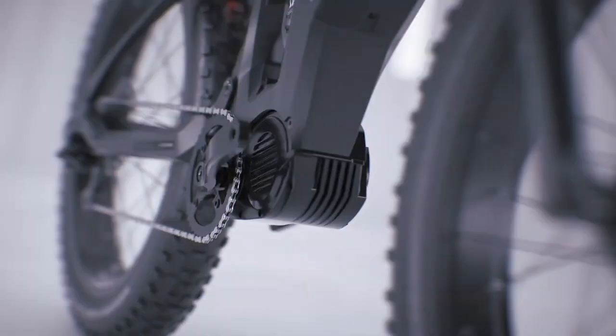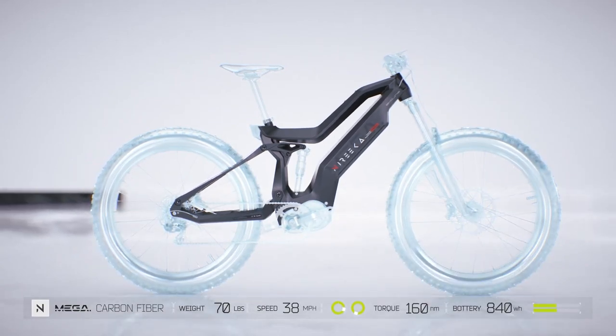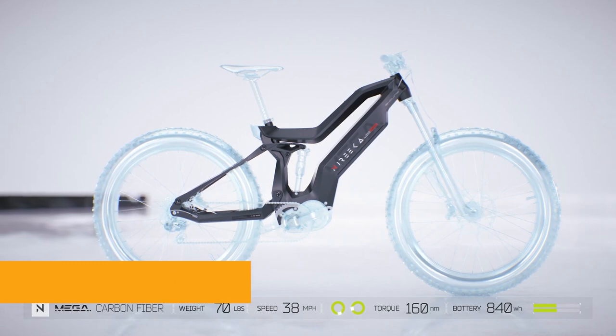Hey there, cool ideas viewers. Let's talk about the Norica Mega E-Bike, the two-wheeled beast that's here to redefine your ride.